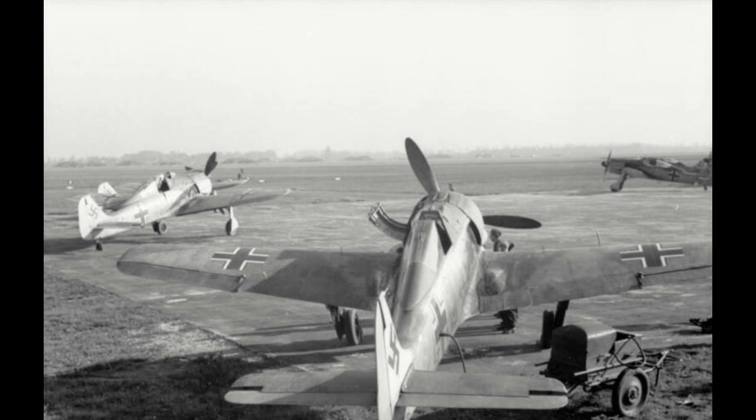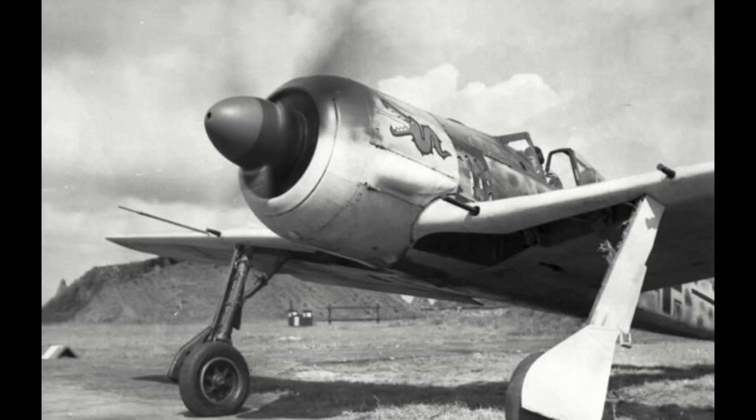Its first sorties would amount to sparse dogfighting over the channel, where it proved generally capable, only losing out to the newer Spitfires coming into RAF service, such as the Mark 9. However, it would not be against the British that the Focke-Wulf became battle-hardened. In May 1941, Operation Barbarossa, the invasion of Soviet Russia, would begin, and Focke-Wolfs would be in the front line for the fight for air supremacy, ruling the skies alongside their Messerschmitt brothers.